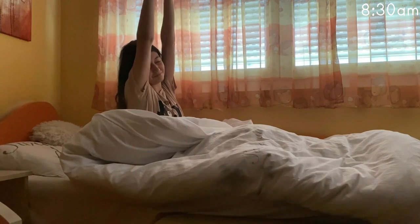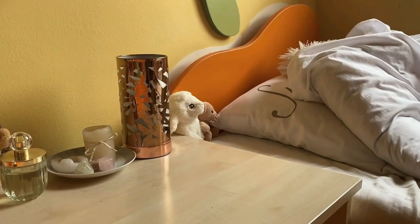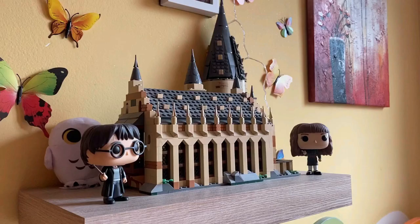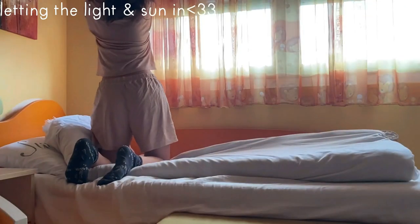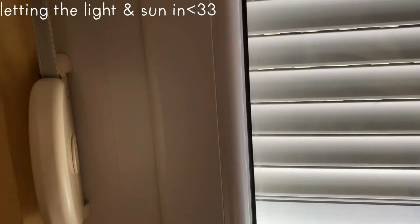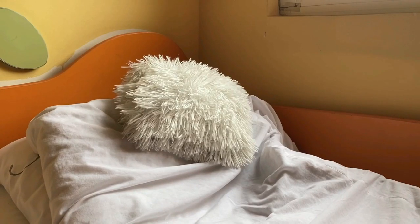Hello everyone and welcome to my productive morning routine. Today I will be showing you how I usually start my day, and hopefully you will be able to pick up some tips along the way. First things first, I make sure to get up early to get the most of the day ahead. I feel like the earlier you wake up, the more time you have to get things done, and I also feel the most productive in the mornings. I head to the window and open the blinds to let the sun shine in.